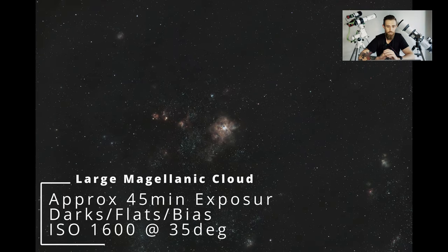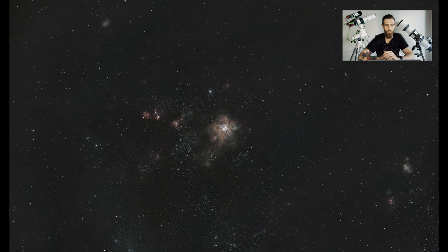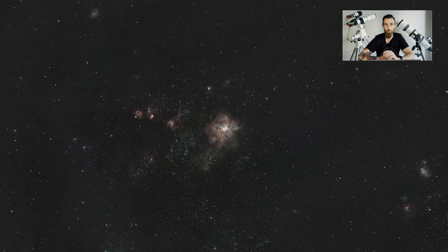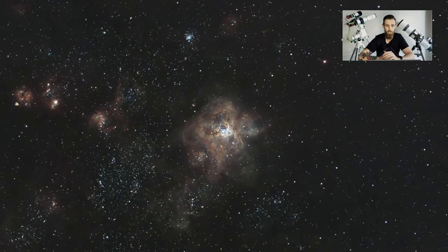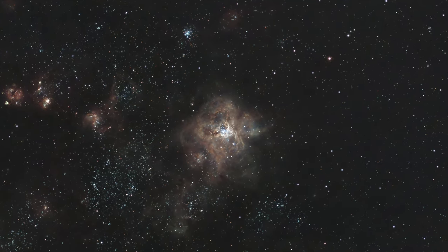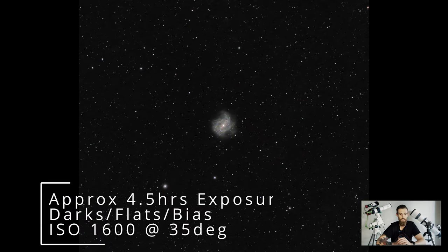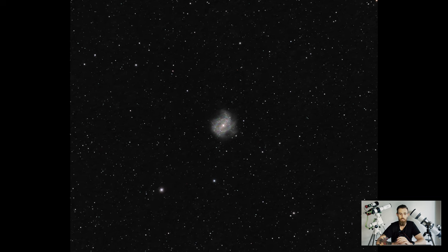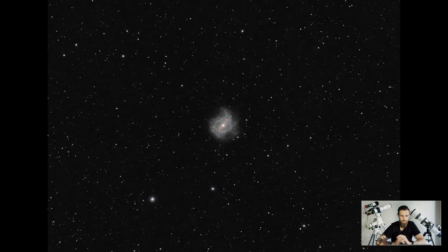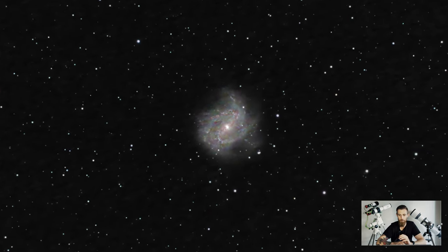The Large Magellanic Cloud — I just had some spare time waiting for another target to come up, so I pointed it that way. Only 45 minutes of exposure, and I'm pretty happy with that image. M83 — really, really happy with this one. It's probably the most detail I've ever got out of a galaxy. I haven't focused on galaxies much, but four and a half hours of exposure — very happy with that one.